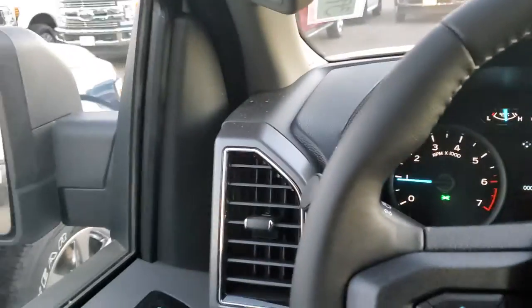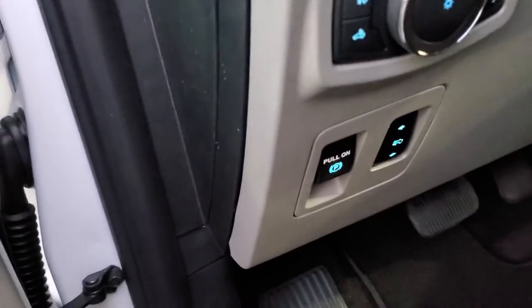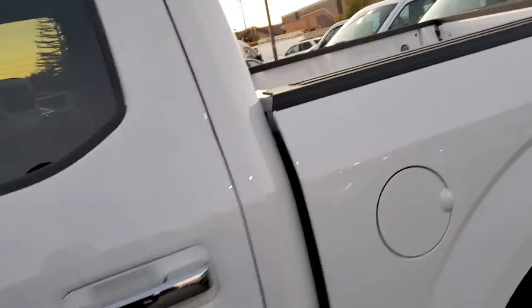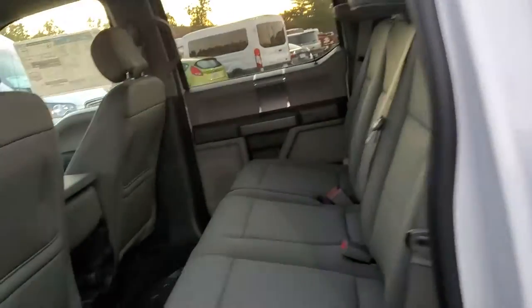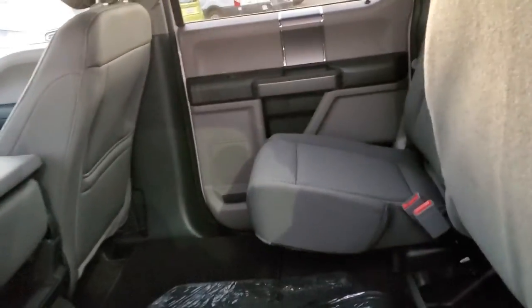It's well-equipped. Not only that, this vehicle has tilt and telescopic steering wheel. It does have the power pedals. It also has the running boards, so it's easy to get in and out of. And of course, it has the cold weather mats for the snow and inclement weather.